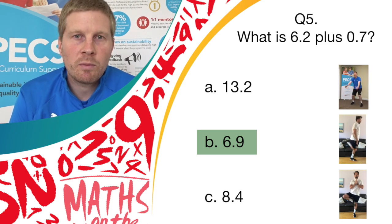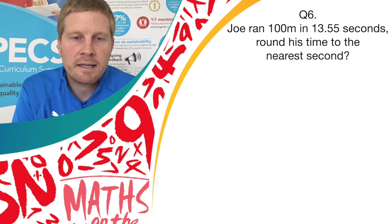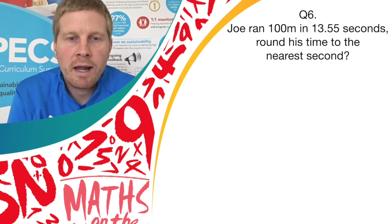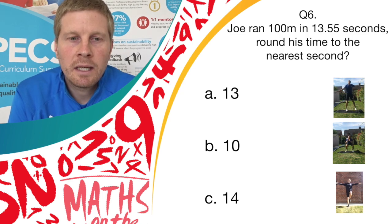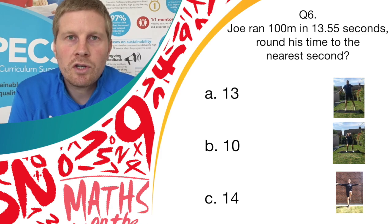Halfway through guys, keep up the hard work, you're doing great. Question 6. Joe ran 100 metres in 13.55 seconds. Round his time to the nearest second. Have a little think before the answers come on screen. Do you think it's answer A, 13; answer B, 10; or answer C, 14? If you think it's A, do pendulum legs. If you think it's B, do bend and shoot. If you think it's C, do a balance.